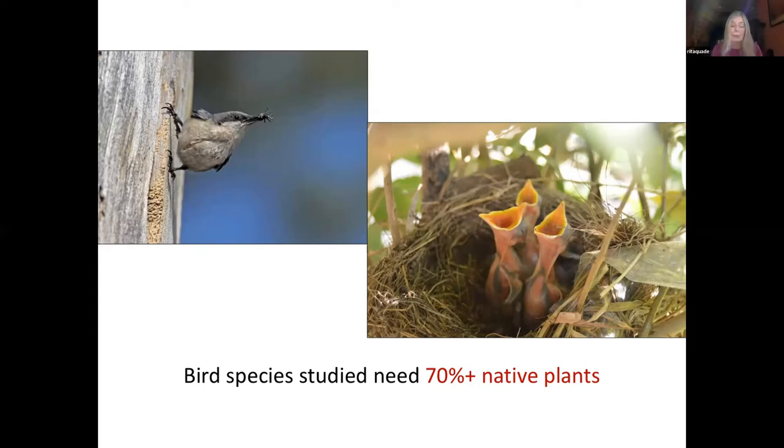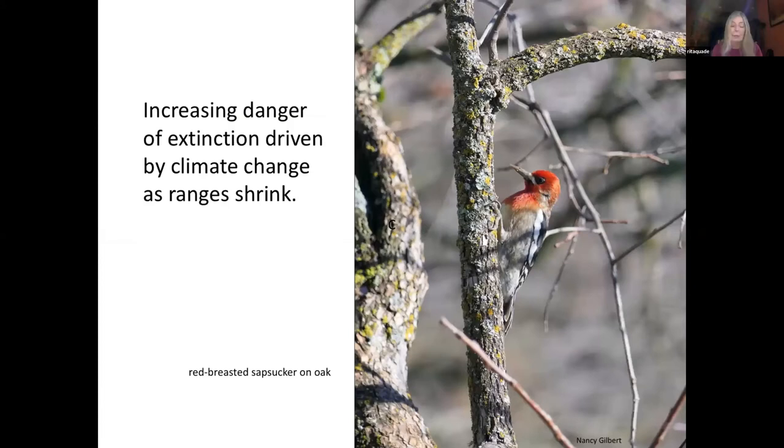A mix of native and non-native plants is fine, but if you can, try to gradually increase the proportion of natives in your yard, up to or even exceeding that 70% threshold. Climate change is having profound effects on the world, with rising temperatures and shifting weather patterns affecting the ability of local critters to find food and to reproduce. The red-breasted sapsucker is one of our local species most at risk for extinction in our area. Every little bit that we do to help preserve habitat for threatened creatures will make our world a better place.